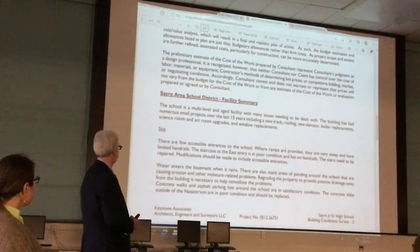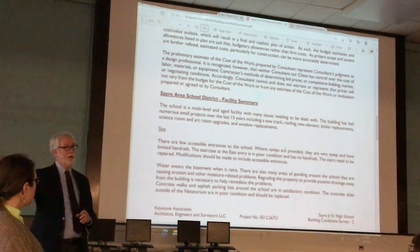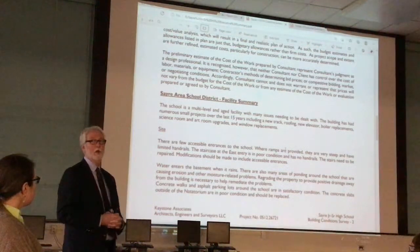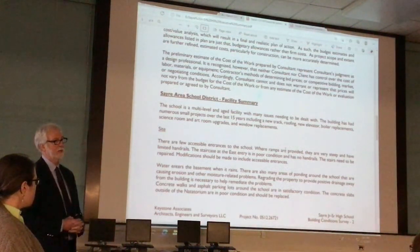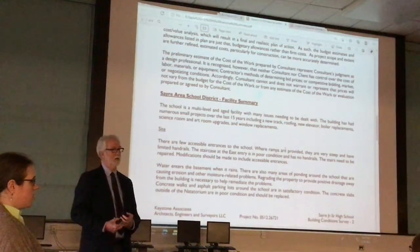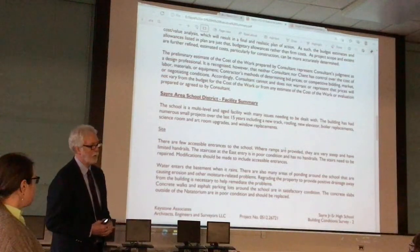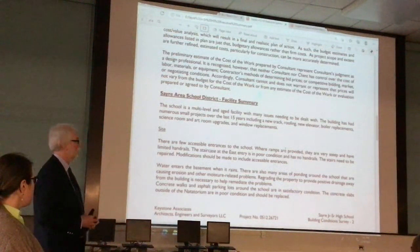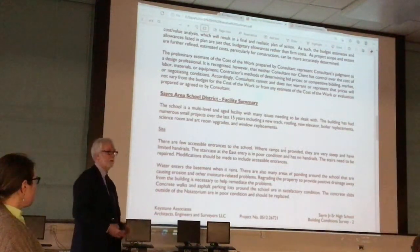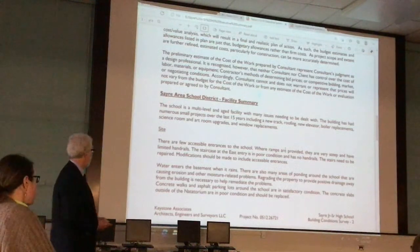Starting with the site at this building — you have ramps in the front and down at the district office, but neither of those is truly accessible per the Americans with Disabilities Act and building code requirements. They do allow people to get to those levels, but the ramps are not at the right pitch to be fully accessible. You also have areas with water intrusion at the lower level that has caused some problems, and some regrading might take care of that.